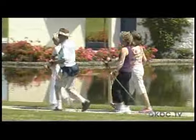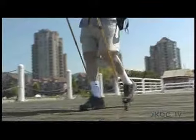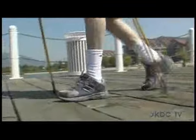You've all seen them, and you've all wondered why. Now Sherry Simpson, owner of KeenFit Walking Poles, explains the advantages and benefits of pole walking.